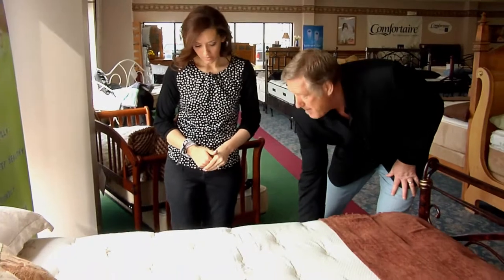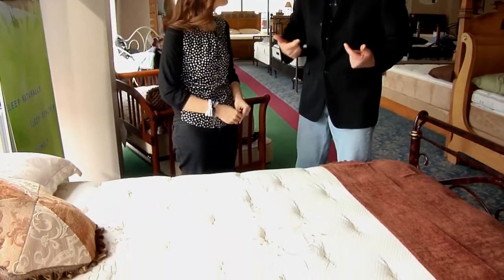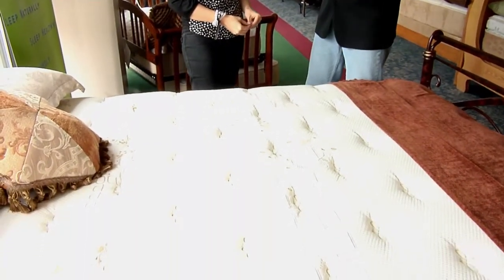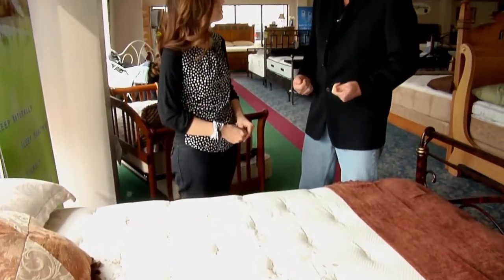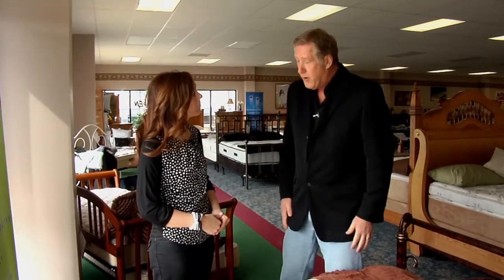Now we're checking out another mattress over here. What's special about this one? This is kind of an old-school process — this is actually a two-sided mattress. This carries a 25-year non-prorated warranty, meaning 24 years go by and a spring pops in the hip, it's covered. This has the absolutely best latex that you can get.